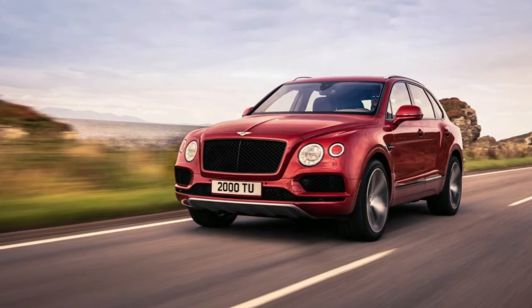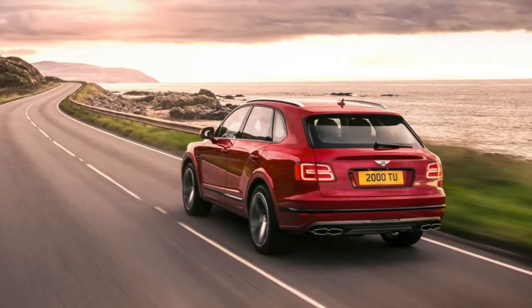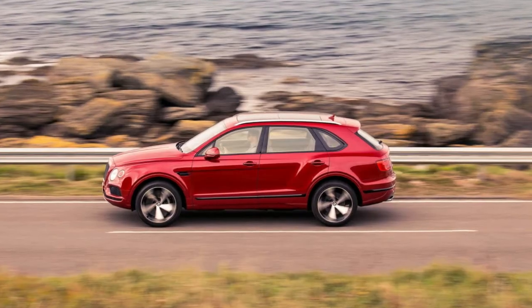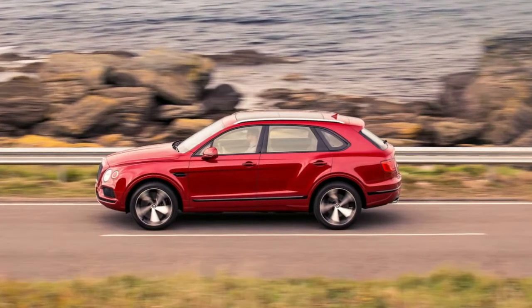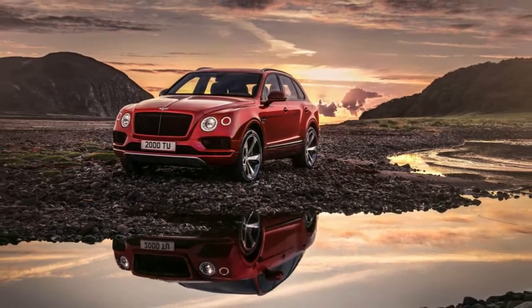No wonder the Bentayga offers wheels ranging from 20 to 22 inches. Along with the new engine option, Bentley is offering an array of new interior trims, including deep reddish-brown cricket ball leather, carbon fiber trim, and a steering wheel appointed in wood and leather.